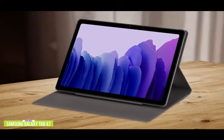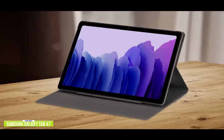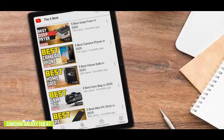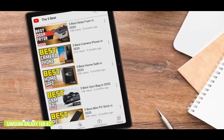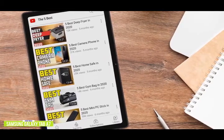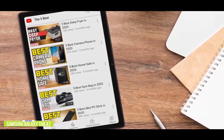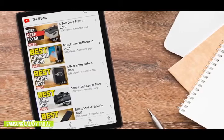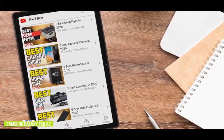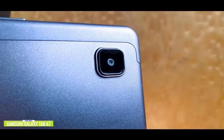It features a color-rich 10.4-inch 2000 by 1200 display with super-thin bezels that give the screen a much bigger appearance. At just 1.1 pounds, it's still a great travel companion. The A7 comes stock with 32 gigabytes of storage and a quad-core processor. The A7's more powerful processor provides enough speed to do everyday activities, including casual gaming, surfing, shopping, and even some light productivity work with impressive battery performance of up to 13 hours. Like the Fire HD 8, storage is expandable via microSD card up to 1 terabyte. It also comes with an 8 megapixel rear camera and a 5 megapixel front camera.